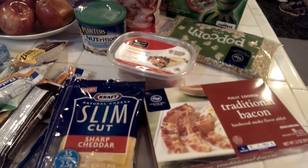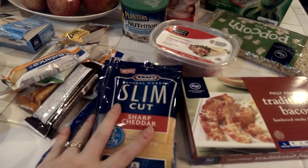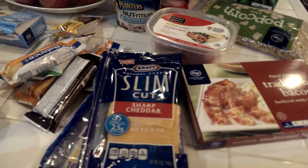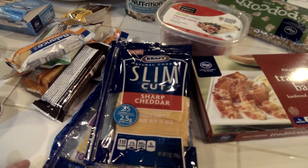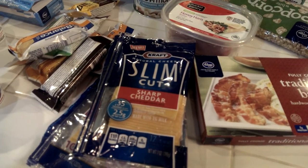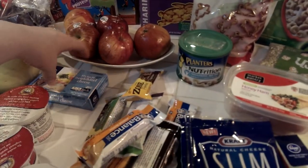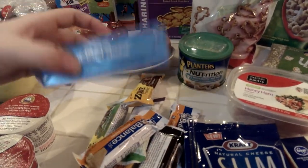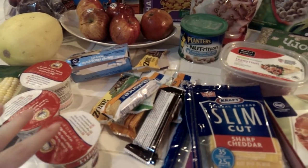I got some bacon because I was going to make some bacon egg crepes. Another staple that we always have in our house is cheese, and this week I got some sliced cheese for Zane's bentos — sliced cheese is just a really quick easy way for me to decorate things. I also got some cream cheese. You'll see that some of the stuff is open because I had to re-shoot this video after doing some food prep.